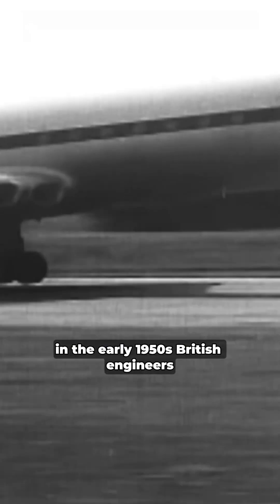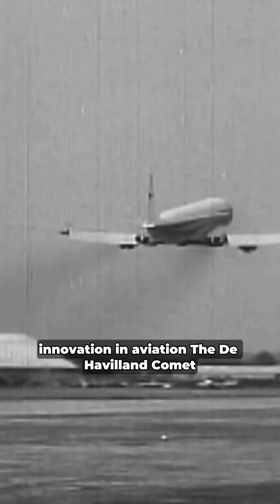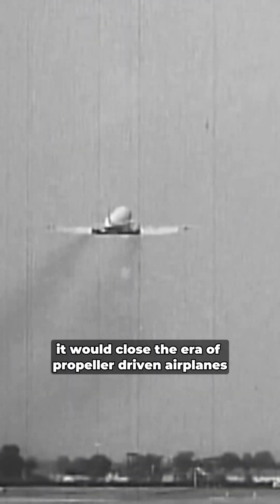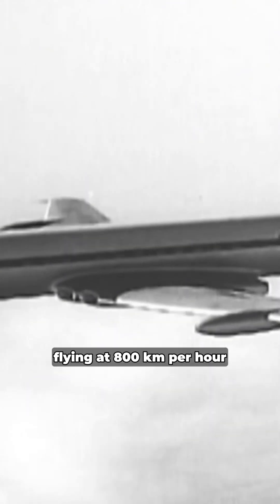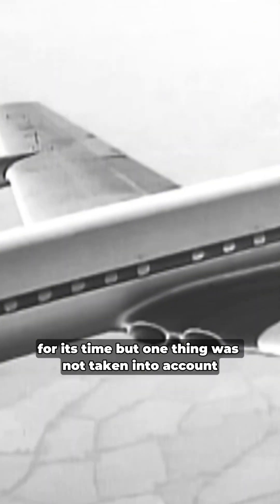In the early 1950s, British engineers presented the world with a revolutionary innovation in aviation: the de Havilland Comet. It was the world's first jet-powered passenger airplane. It would close the era of propeller-driven airplanes and bring a completely different speed and comfort to the skies. Flying at 800 kilometers per hour, the Comet was an incredible piece of technology for its time. But one thing was not taken into account, and the disaster began.